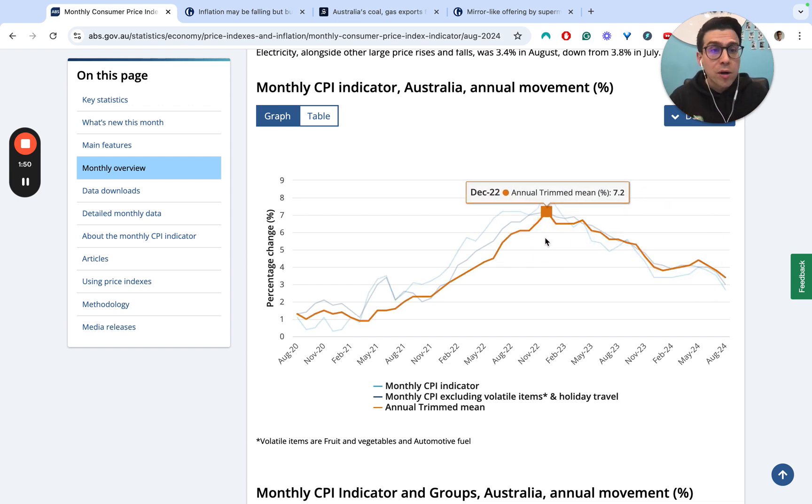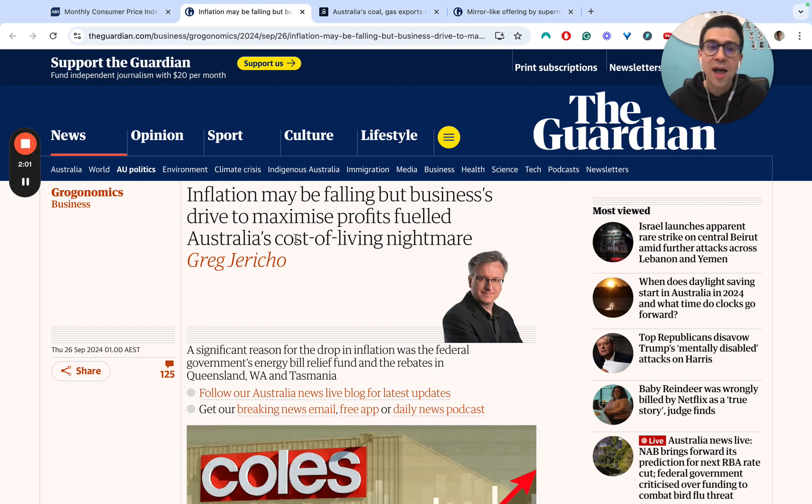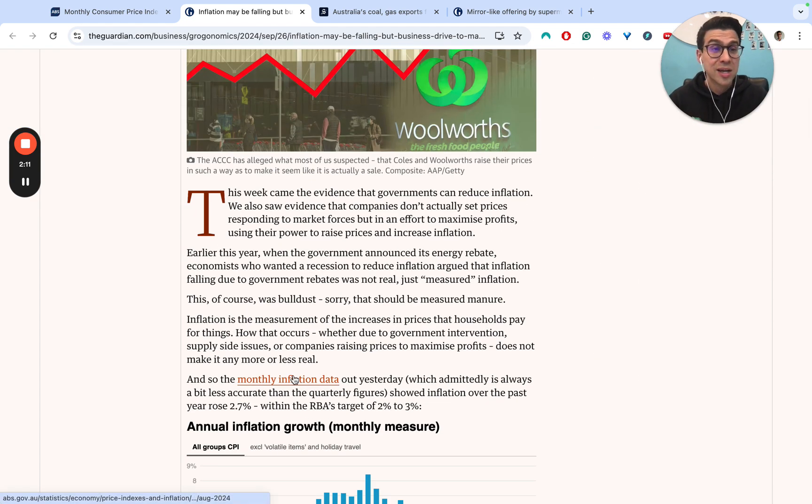What is driving this? Is it simply that monetary policy is finally working through the time lag factor? Well, that may be part of what we're seeing, but beyond that, Greg Jericho at the Guardian has a great article that looks at some fantastic data on other things also playing a role in placing downward pressure on inflation — and one of those things is actually government policy.